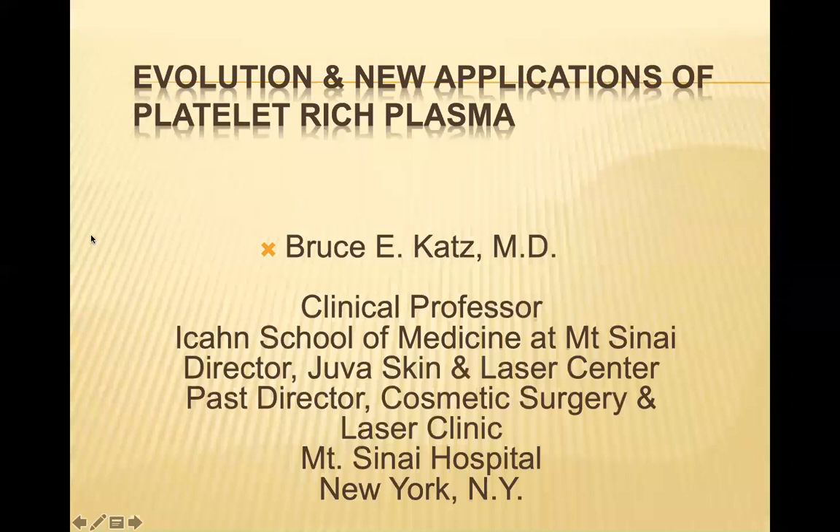Dr. Katz is a leading innovator of advanced laser technology, as well as many other skin rejuvenation techniques. I'd like to turn the webinar over to Dr. Bruce Katz. Thank you very much, Jim. It's really a pleasure to be talking about the evolution and new applications of platelet-rich plasma. And thank Factor Medical and Cellfill for inviting me to speak tonight.